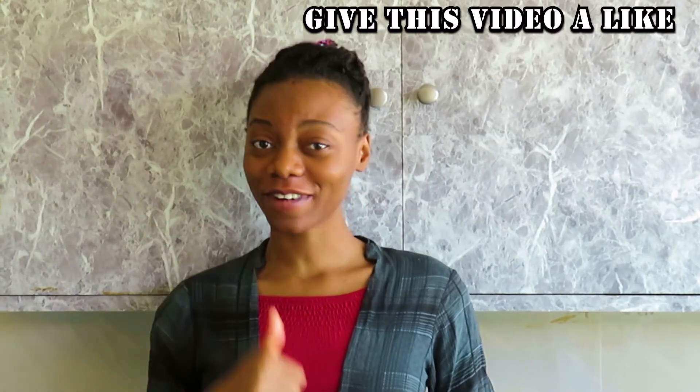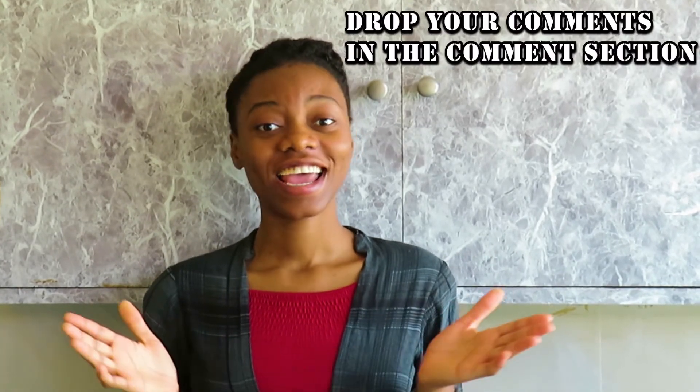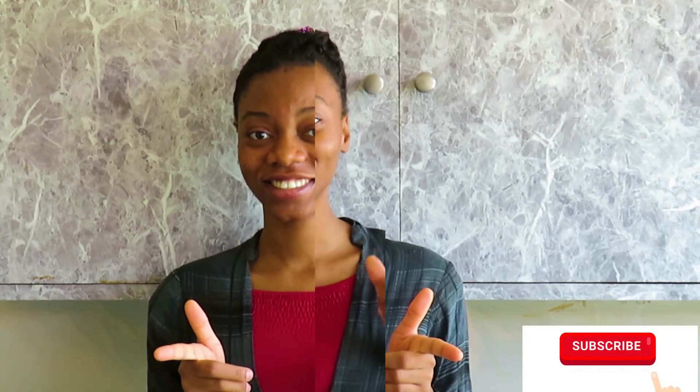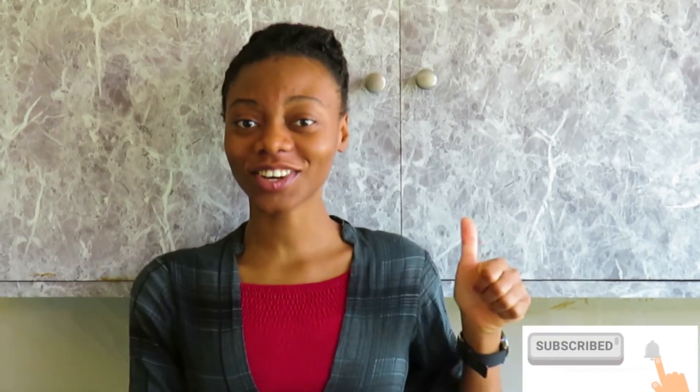Give this video a like if you've gained value from it. Also comment down below what you think about it and put down your questions — I will look into it and get back to you. Do subscribe and turn on your notification bell to be notified when I upload new videos. See you in my next video, and don't forget: you are your own doctor, and living healthy is right in your hands. Click to watch my next video.